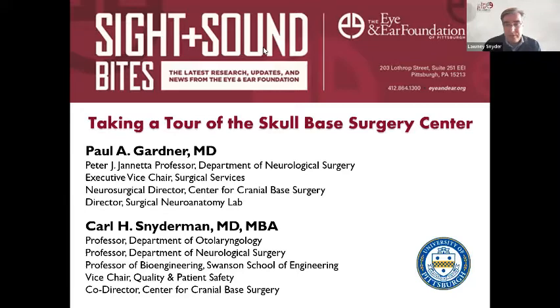Carl Snyderman, MD, MBA — Professor of the Department of Otolaryngology, Professor of the Department of Neurological Surgery, and Professor of Bioengineering at the Swanson School of Engineering, Vice Chair of Quality and Patient Safety, and Co-Director of the Center for Cranial-Based Surgery. He's joined by Dr. Paul Gardner, MD, the Peter J. Giannetta Professor of the Department of Neurological Surgery, Executive Vice Chair of Surgical Services, Neurosurgical Director of the Center for Cranial-Based Surgery, and Director of the Surgical Neuroanatomy Lab. Gentlemen, welcome, and thank you for presenting this program.